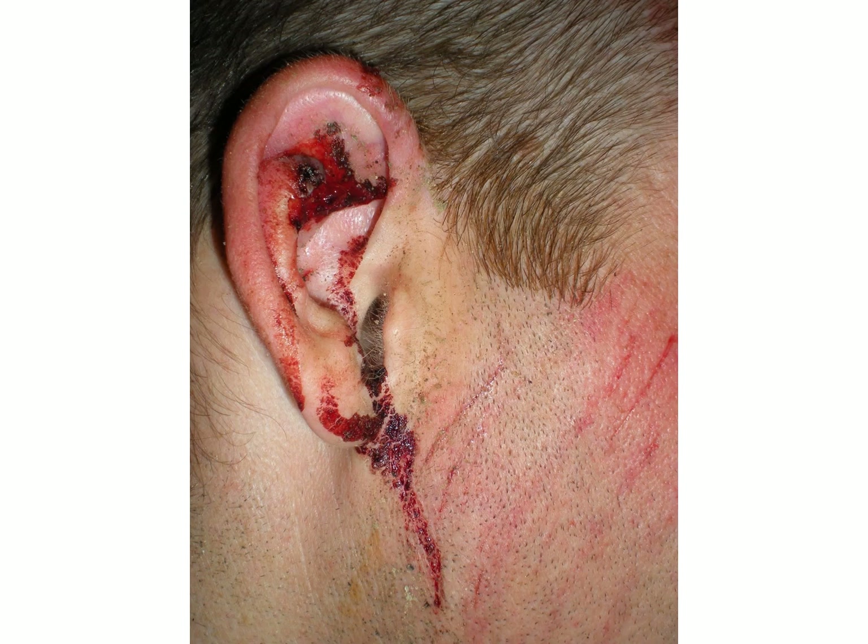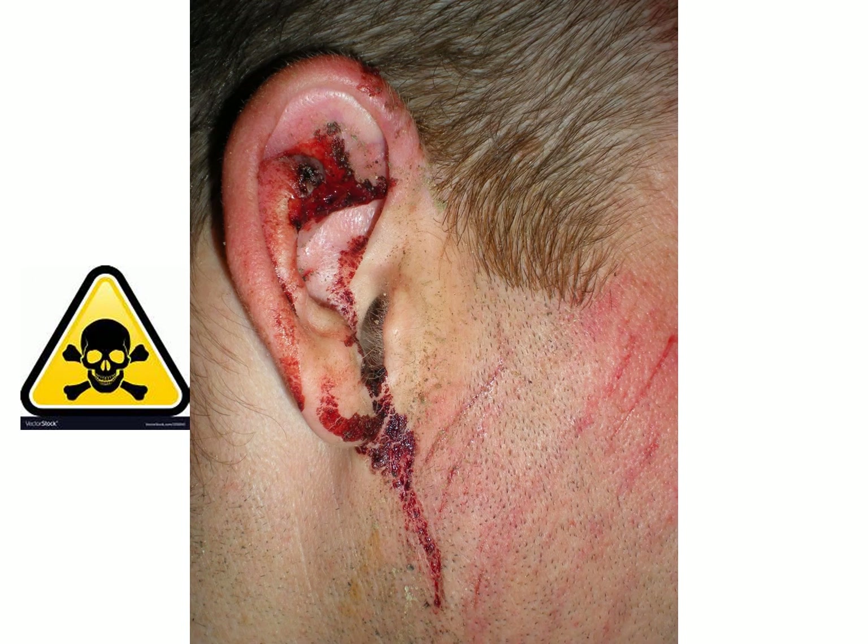Rupture of the tympanic membrane with pus coming out is a serious condition. Blood coming out from the external auditory meatus is a very bad sign — although the blood may come from injury to the external ear or pinna, one has to investigate whether the cause is coming from the middle ear.